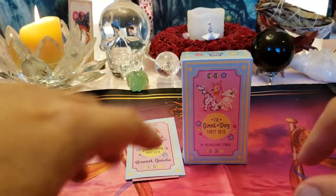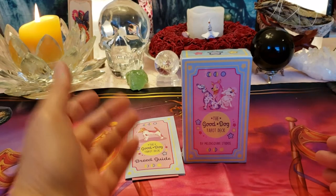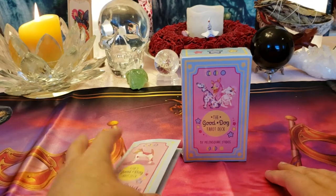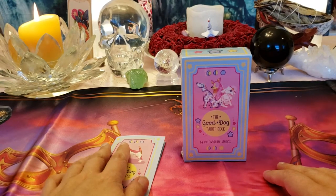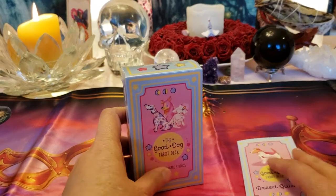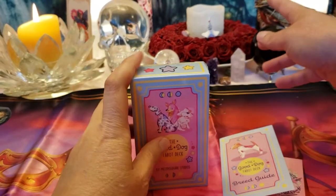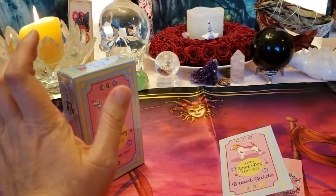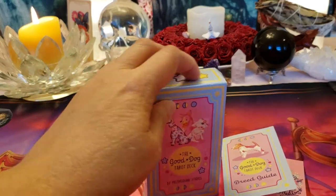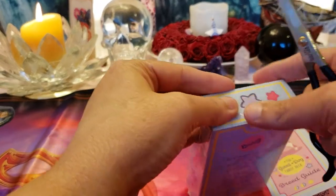Hi everybody, good morning! I hope you're all having a great Monday morning. I'm doing an unboxing of the Good Dog Tarot deck from Kickstarter — it's now on Etsy as leftovers. I've got my good friend Zero right there on the red roses; you can see his little pumpkin nose. Let's get this box open.